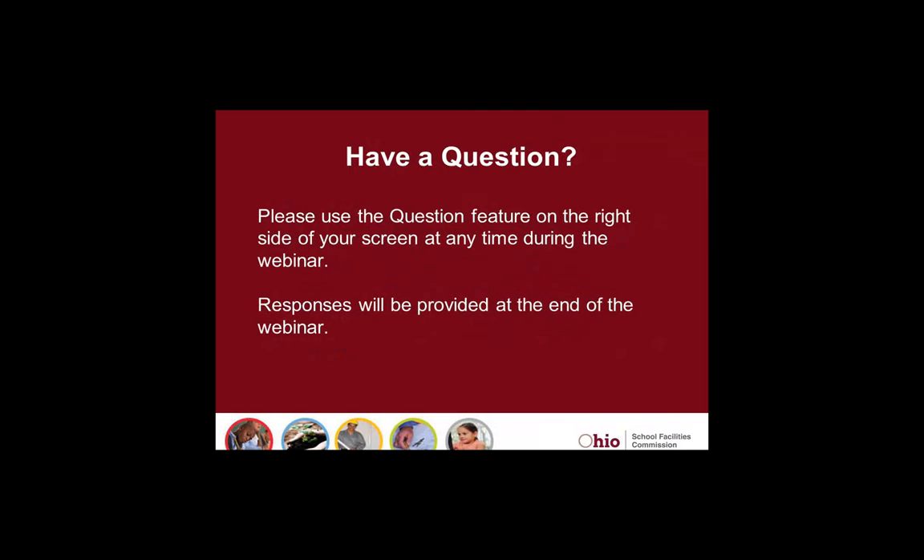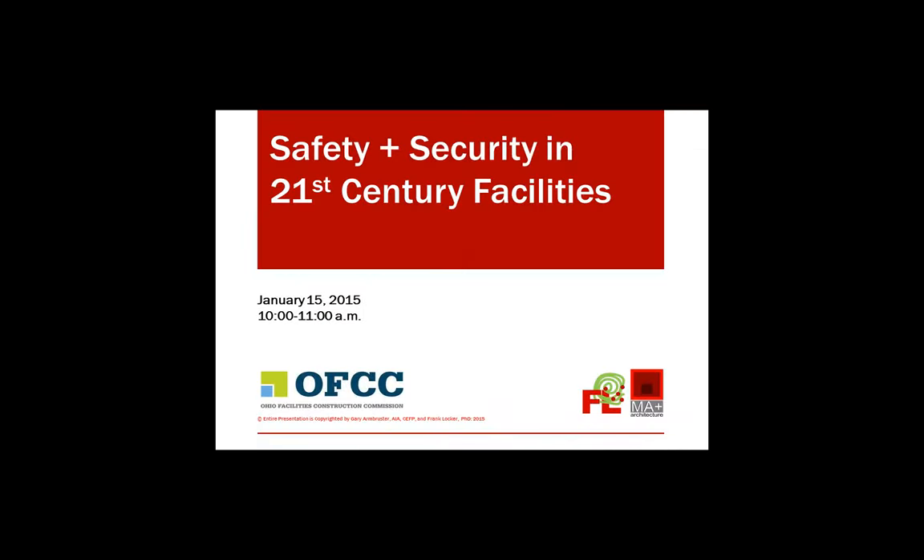If you have a question at any time during the webinar, please use the question feature located on the right side of your screen. Responses will be provided at the end of this webinar. I would like to introduce Melanie Jureb, who is a Planning Manager at OFCC, who will introduce our guest speakers today.